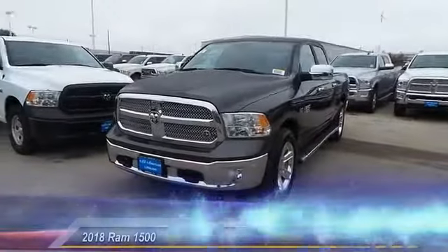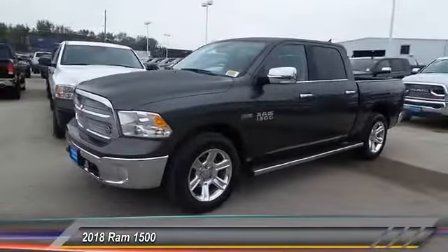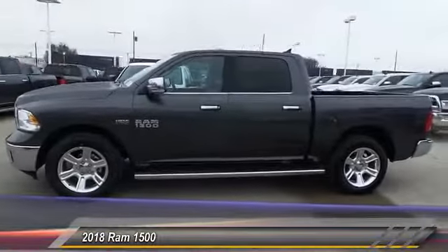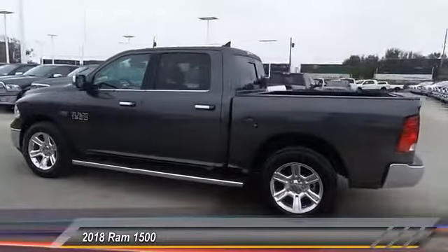The 2018 Ram 1500 went against the Chevrolet Silverado, Ford F-150, and Toyota Tundra, which are all excellent trucks in their own right. The Ram took home the prize for its well-rounded strength and is priced below $45,000.